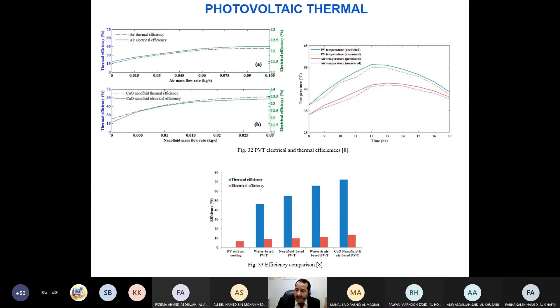Many parameters affect the amount of cooling in PVT because we are both cooling the PV and collecting heat for thermal applications. One important parameter is mass flow rate, in kilograms per second, which tells us how fast the fluid flows inside the pipes. When we increase mass flow rate, temperature of the PV decreases and efficiency improves — this applies regardless of whether the fluid is air or nanofluid. The principle is the same: increase mass flow rate, efficiency goes up.